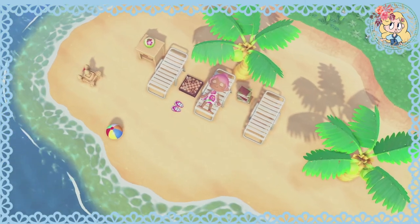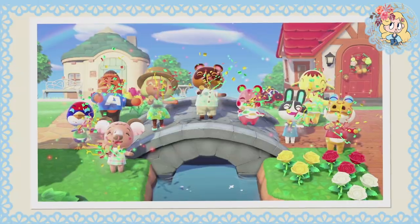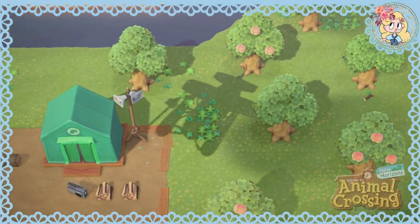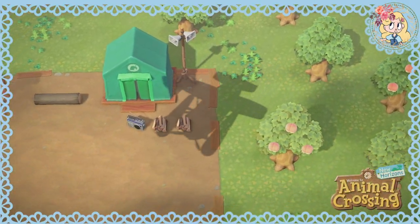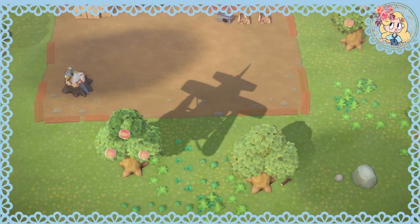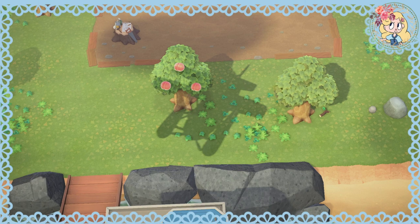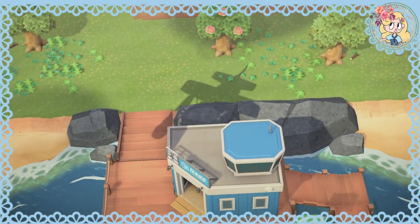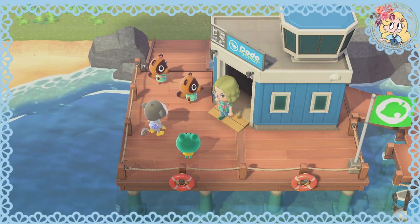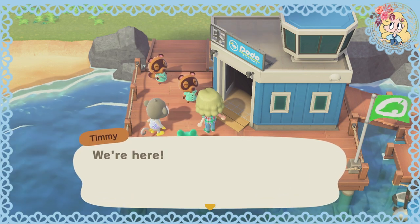Oh, she looks chill. Look at the chessboard and the little sandals. This is so cute. We're flying over the island — we have peaches! That was one of the fruits I was wanting, either peaches or cherries. So we got peaches because I haven't had peaches before. I've had oranges, apples, and also pears, but I've never had peaches or cherries. So I'm really glad that I got peaches.